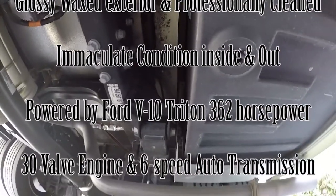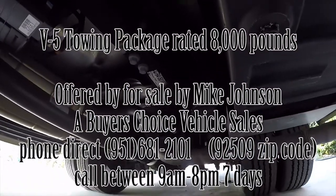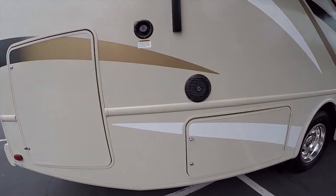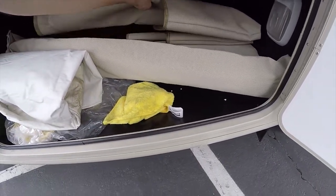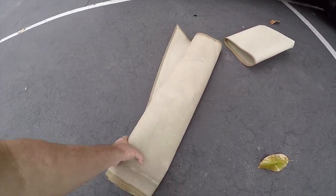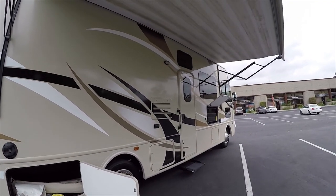Everything underneath looks good. My name is Mike Johnson — give me a call at 951-681-2101. Before I show you the entertainment, let me show you these window covers — they're in the cargo compartment. You take one out, roll it open, and they snap over the window. Now let's go see the outside entertainment system in a little more detail.